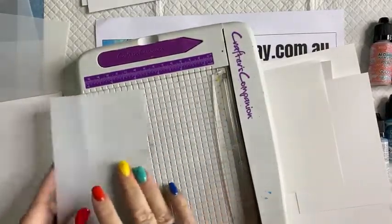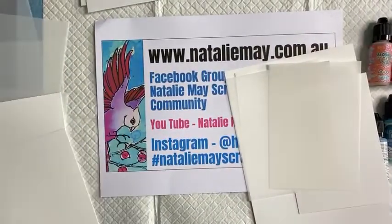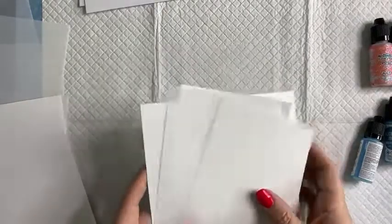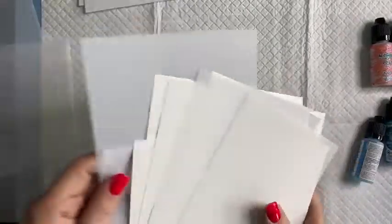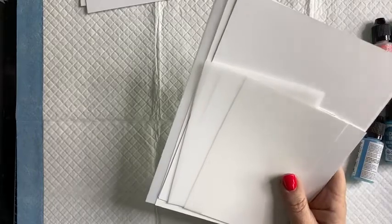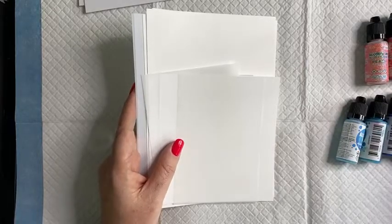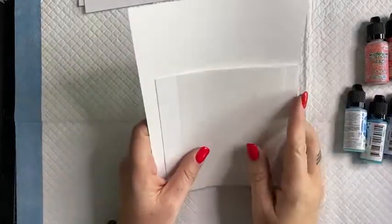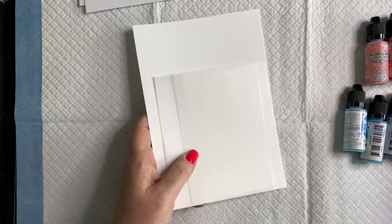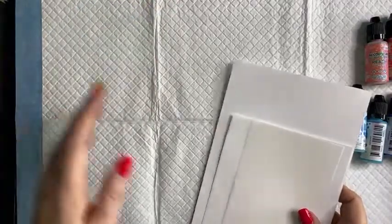Alcohol inks are really fun. First and foremost it's this cardstock here called Yupo — it is a synthetic cardstock. You need a surface that is going to hold the pigment that you're putting on. What happens with alcohol inks is the Yupo paper allows you to move the ink around, and then the alcohol evaporates. You can have a bit of a play with lots of different techniques.